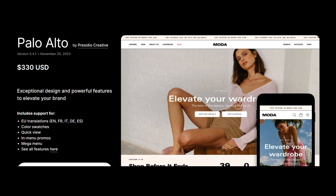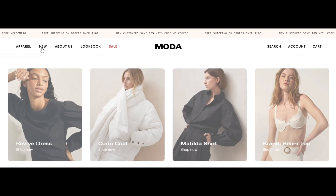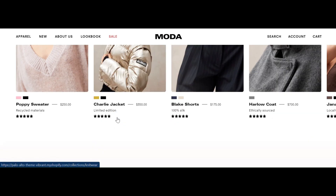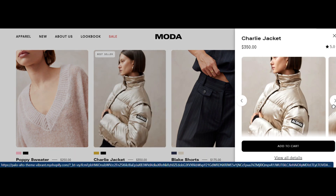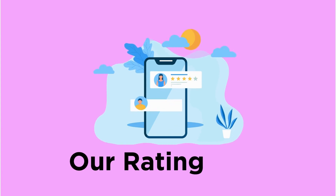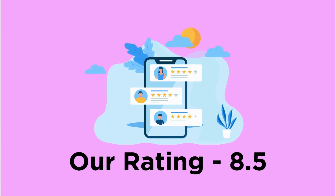The next theme is Palo Alto, which focuses more on branding with long-form text sections. The in-menu promos, mega menu, and quick view options make the navigation simple. This theme can boost conversion with a sharp look and upselling features. The drawback is it has crashing issues with heavy load. Our rating for Palo Alto is 8.5.